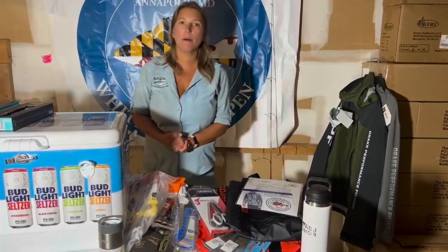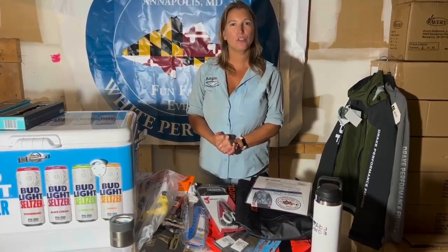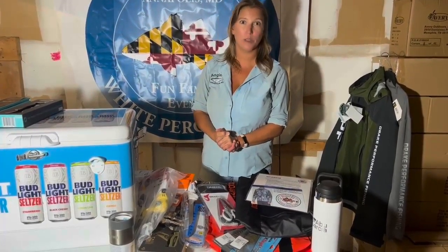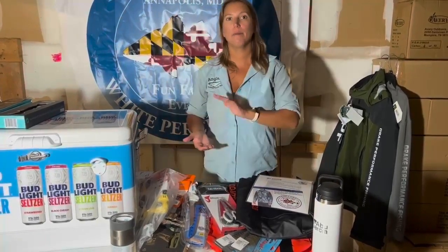Hey everyone, Lindsay again. I'm coming back to you from the Anglers Warehouse, the only place that I had enough room to store all the White Perch Open prizes because there are a lot. We're taking a look now at second place.